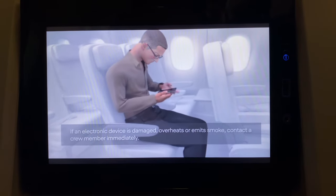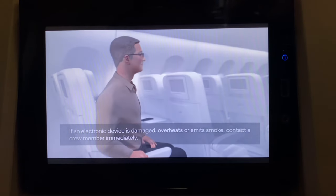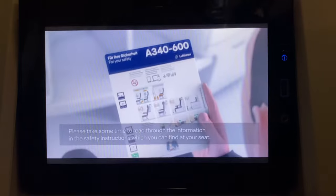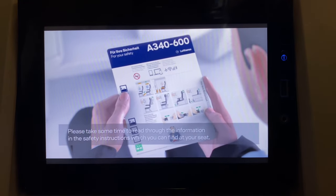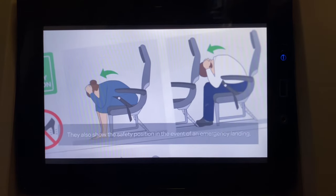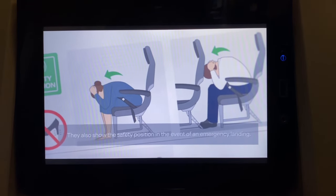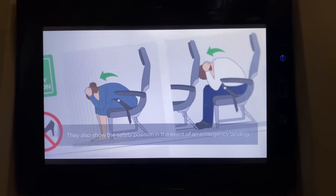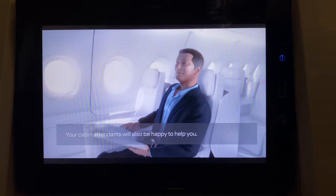Adjusting the seat position can damage your device and the battery can become a fire hazard. If an electronic device is damaged, overheats or emits smoke, contact a crew member immediately. Please take some time to read through the information in the safety instructions, which you can find at your seat. The safety instructions also show the safety position you should adopt in the event of an emergency landing. Your cabin attendants will also be happy to help you.